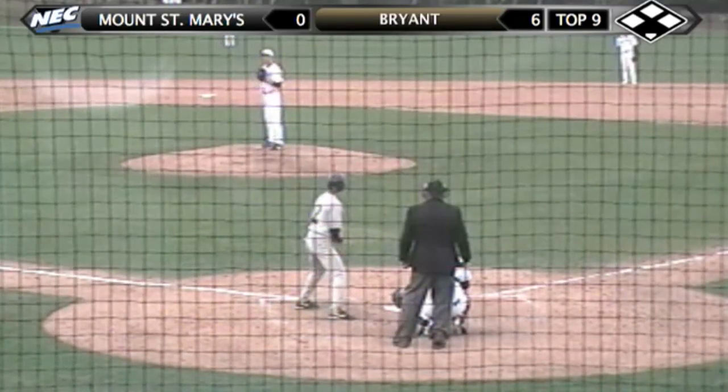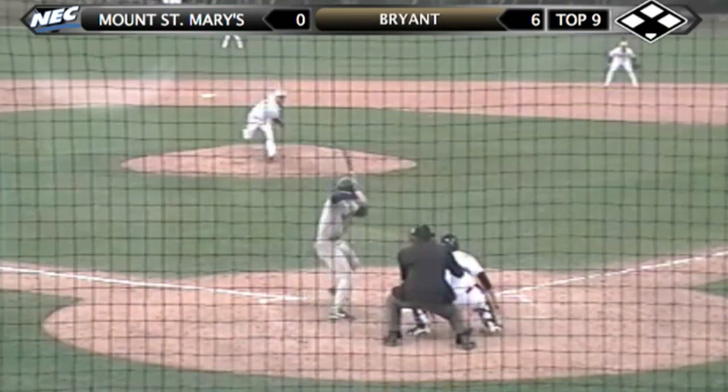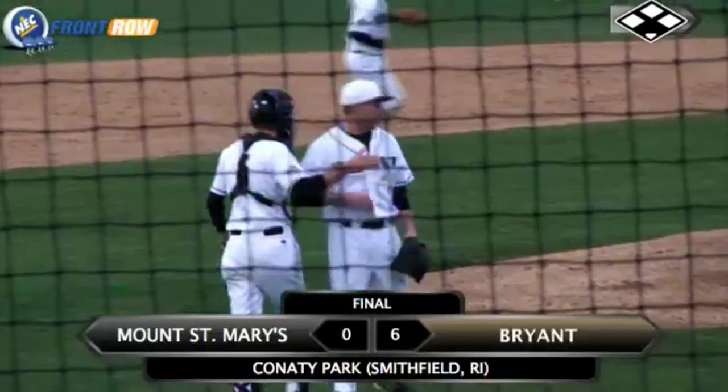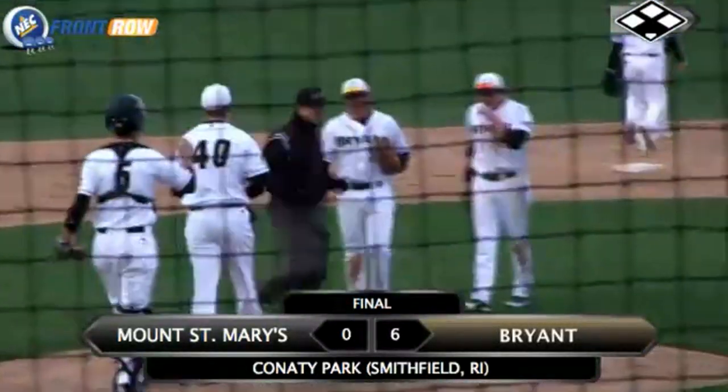Mountaineers down to their last strike. Mishad gets the sign from Gavitt. Here's the 0-2 pitch — another curveball — swing and a miss, strike three. Bulldogs win! Mishad strikes out two of the last three and the Bulldogs win their home opener 6-0 over Mount St. Mary's today here at Conaty Park.